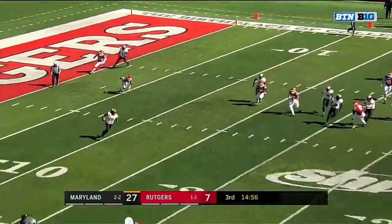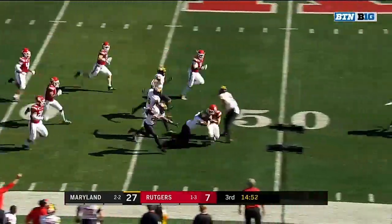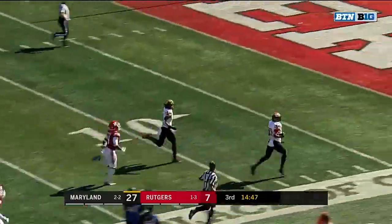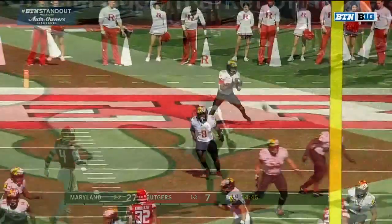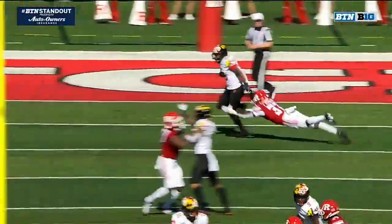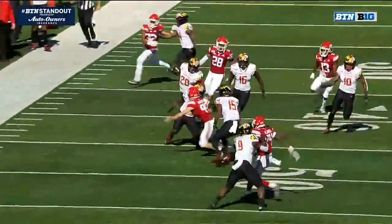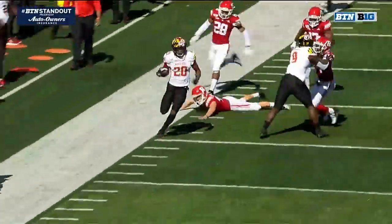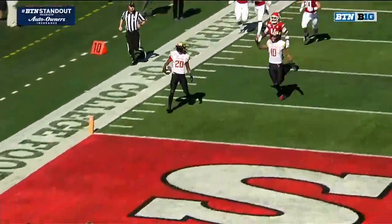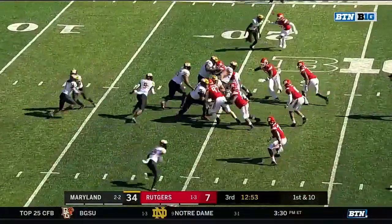Javon Leak fielding the second half kickoff. He's got all kinds of feel to use across midfield — still inbounds. Look at this, no flags. Leak — Anzio Capanelli talking about eliminating the big plays. BTN standout Javon Leak dropping the ball, picks it up, and utilizes that speed. You have to give credit to the blocking on the return unit there. The fact that he drops the ball messes the timing up — it didn't matter. Really big to Maryland, 34-7.